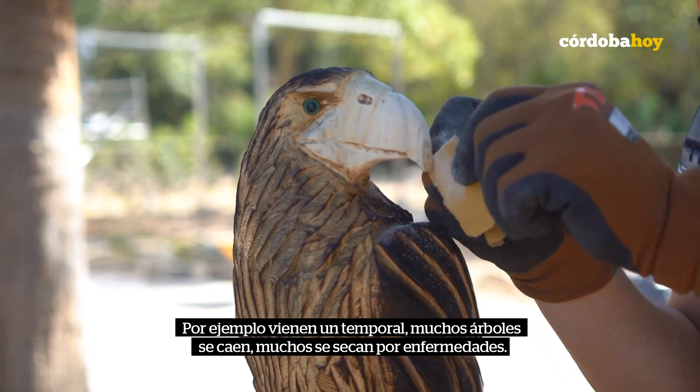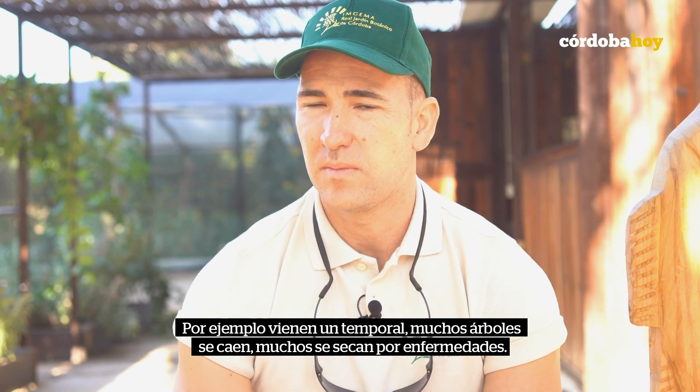With time, many trees fall, many diseases, many diseases, etc.